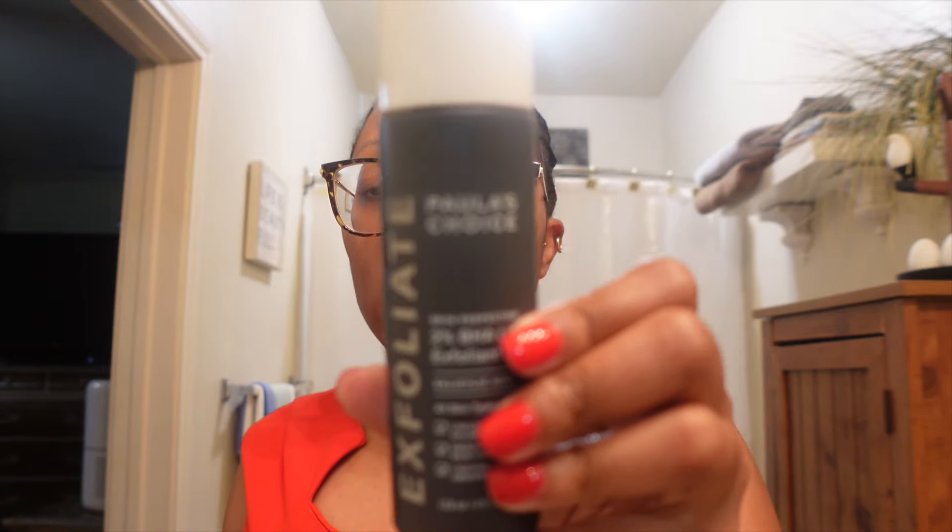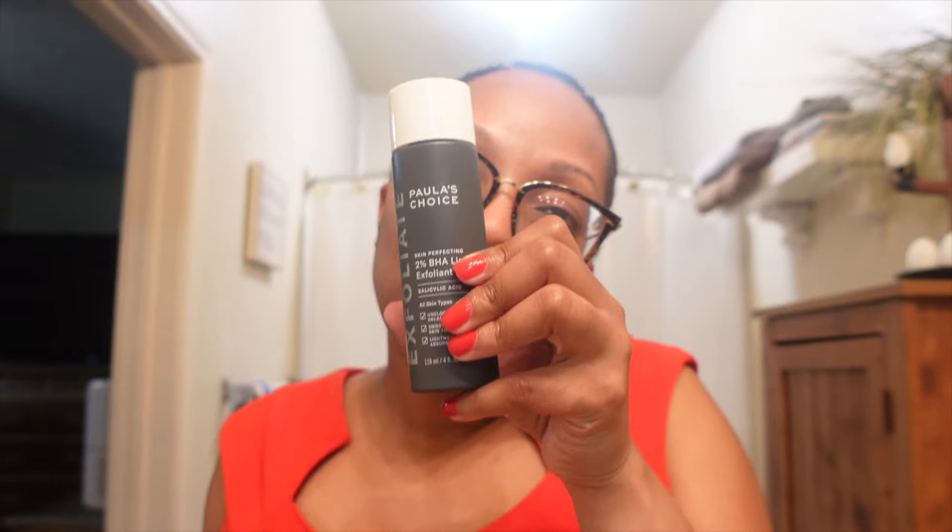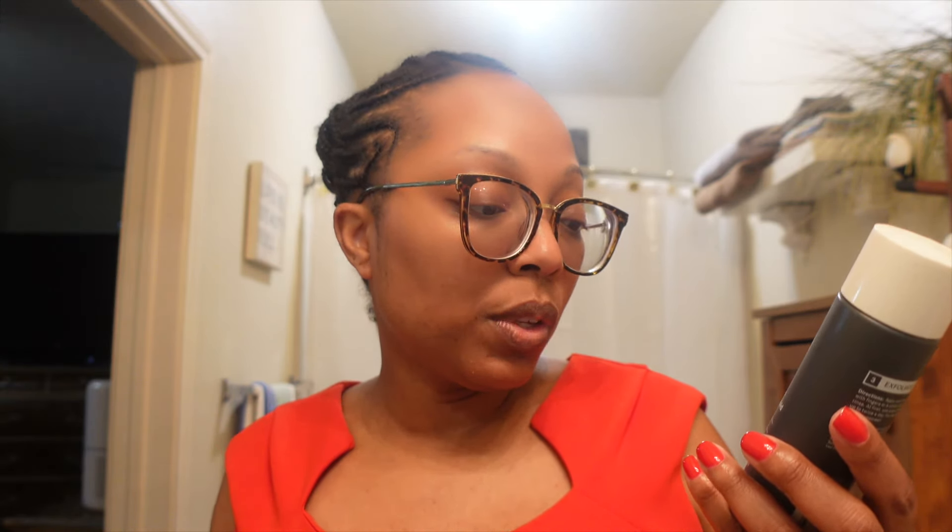Next is the Paula's Choice BHA liquid exfoliant. This is one of the things I use to help get rid of my acne. I'm wondering if I should keep using it because I have texture on both cheeks, right here and right here, on the same spot on both sides. I'm scared that if I go back to using this, it might break out my skin.